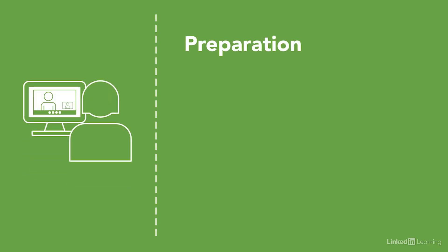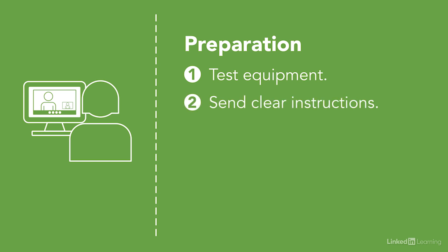First, in the preparation part, we want to test the platform that we're going to use. We want to test the equipment we're using, both video and audio. We also want to send clear instructions to everyone in advance about how to log in and access the platform.